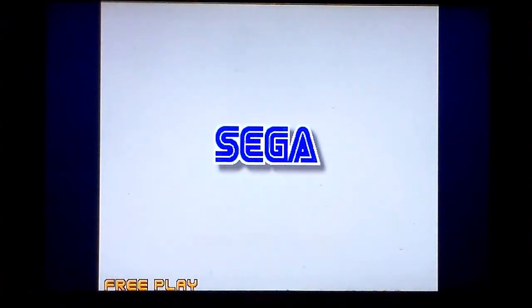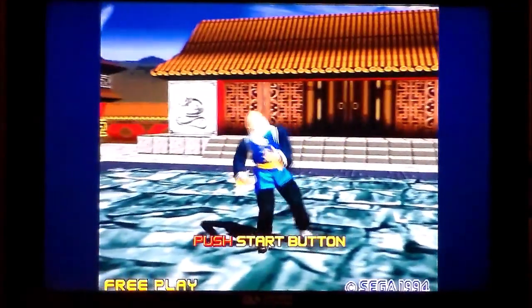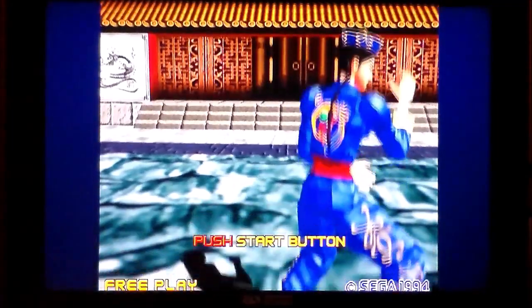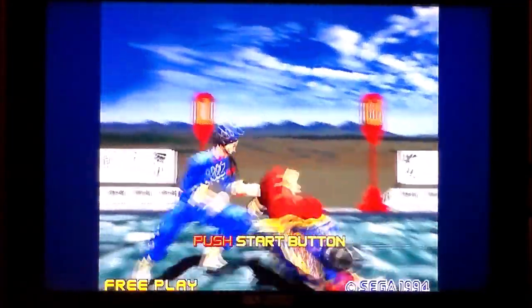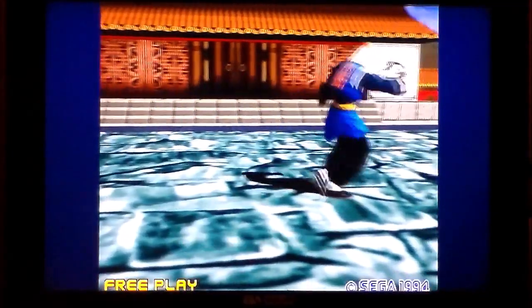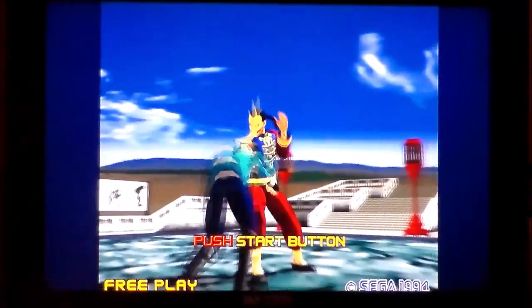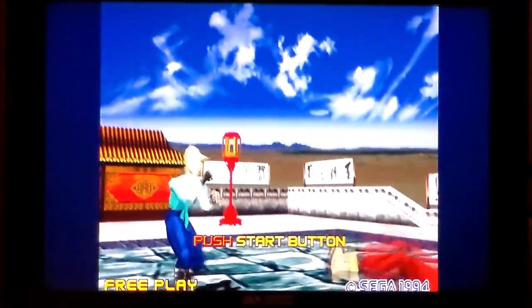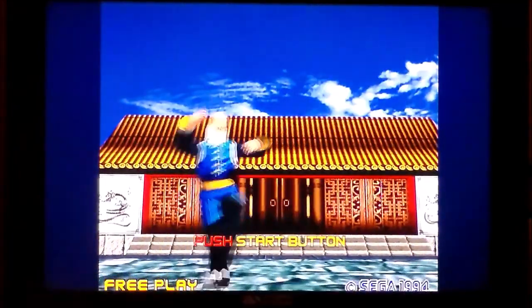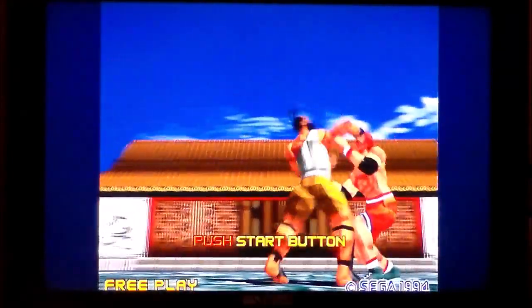I have gameplay of it on the Saturn and the 32X. This used texture-mapped polygons, and I believe it ran at 60 frames a second — two iterations of the arcade game. It was phenomenally successful and graphically, at the time, nothing could touch it. It got a port to the Saturn that absolutely blew people's minds. My brother had that port back in the day and I was actually pretty good because we used to play quite a lot on it.